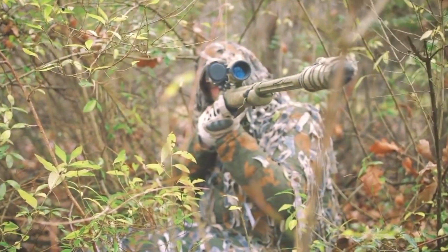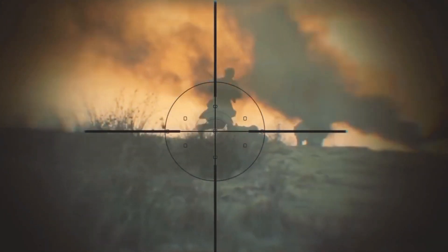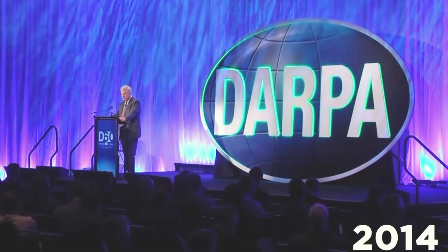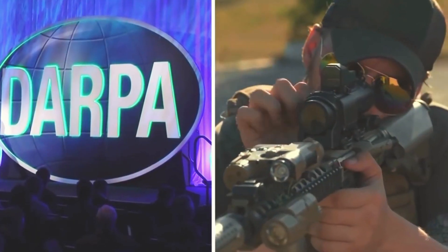Military snipers often face challenging conditions in the field, such as wind, dust, or moving targets, making accurate shots difficult. In 2014, DARPA — the Defense Advanced Research Projects Agency — revolutionized sniper capabilities with self-guided sniper bullets.